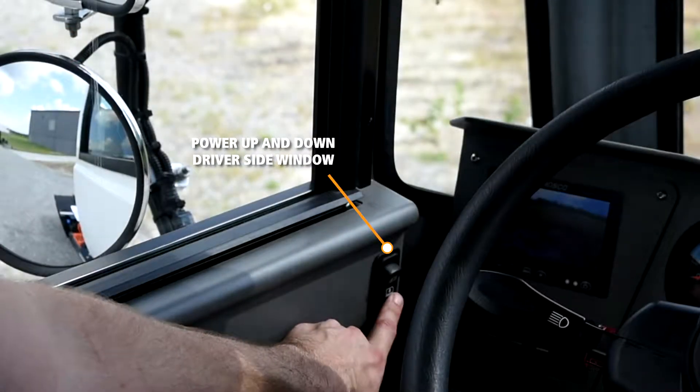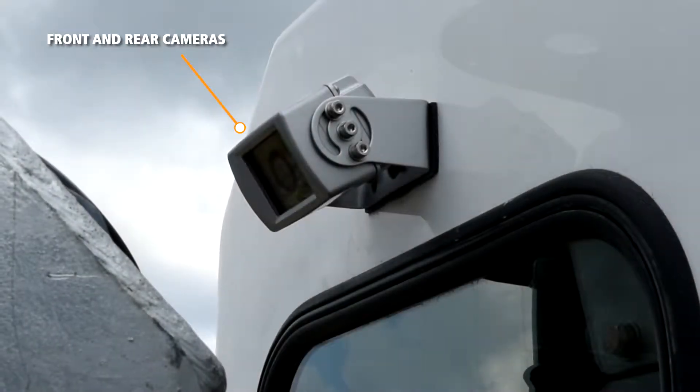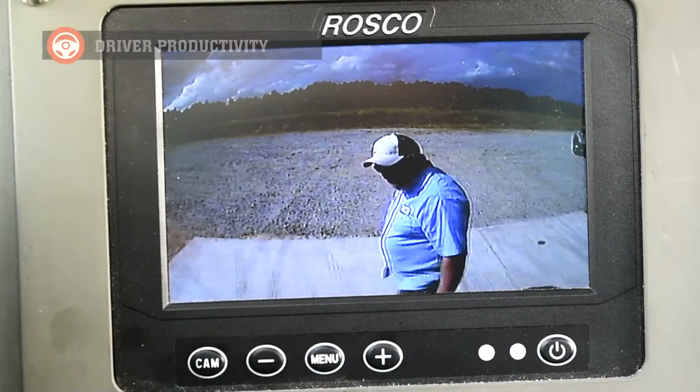Our power up-and-down driver side window allows for fast and easy operation. These Tyco Pro Spotters have optional front and rear cameras providing unsurpassed visibility.